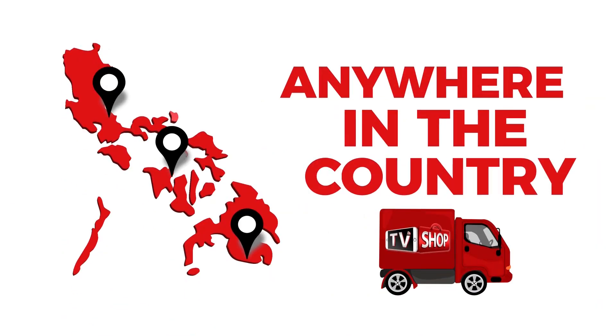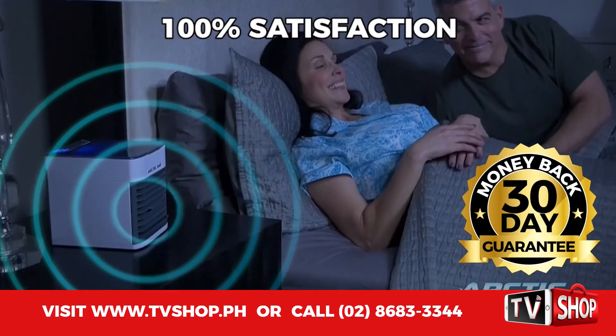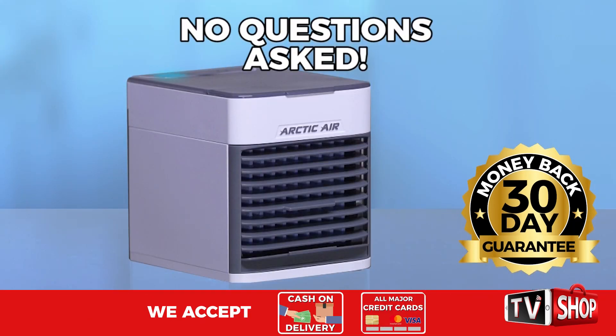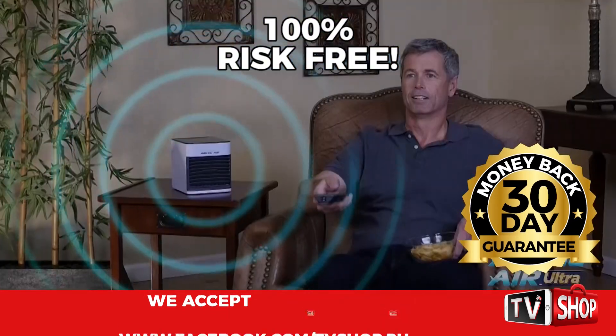But you must order now. Plus, try it for 30 days, and if you're not completely satisfied, return it for a full refund. No questions asked. Now, you've got nothing to lose. It's 100% risk-free.